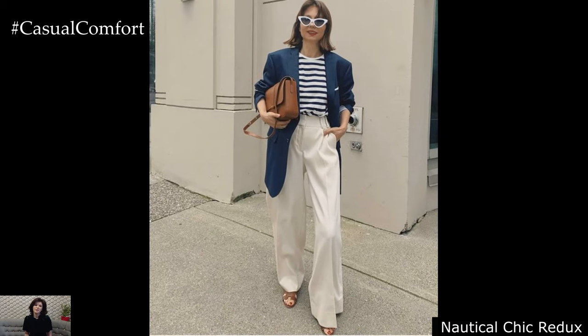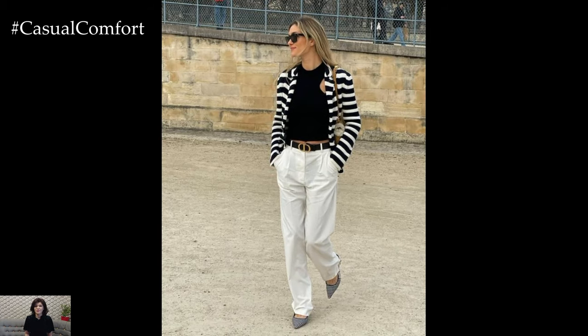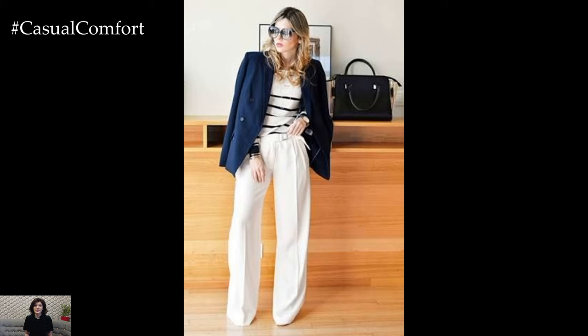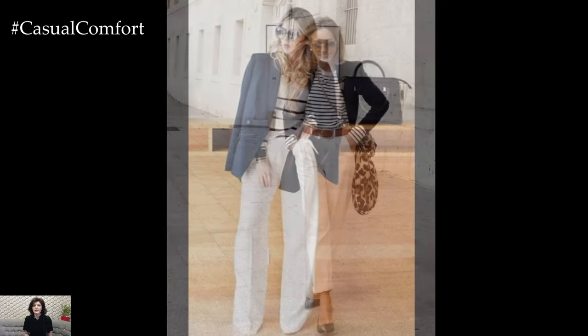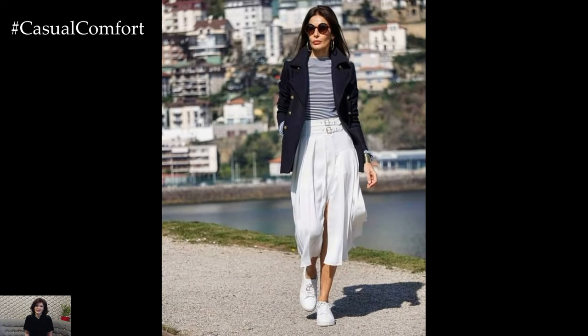Nautical Chic Redux: Drawing inspiration from maritime motifs, nautical-inspired attire experiences a revival in 2024, channeling the timeless appeal of coastal living with a modern twist. Crisp navy stripes adorn lightweight knit sweaters, reminiscent of sailboat sails billowing in the breeze. Wide-leg trousers in pristine white evoke images of sun-drenched yacht decks, while gold-buttoned blazers add a touch of nautical sophistication to any ensemble.